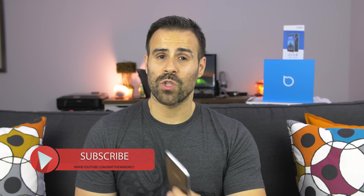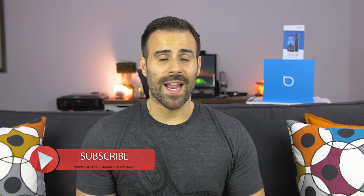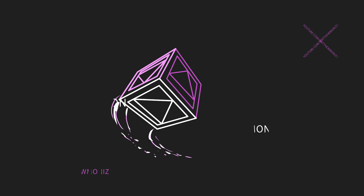Let me know what you guys think of these phones in the comments below, and if you have either one, let me know what you like or dislike about them. Thanks everyone for watching. If you enjoyed it, feel free to hit that like button. If you're new to the channel, subscribe. And as always, I will see you in the next video.